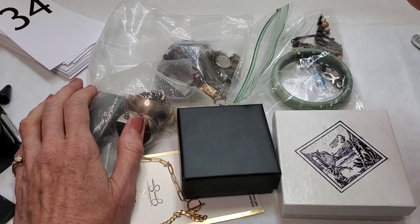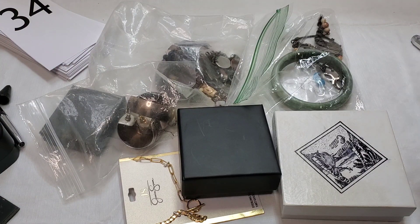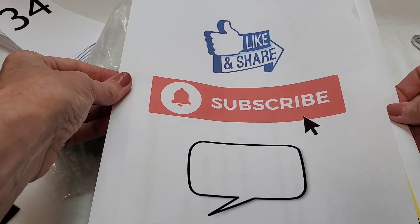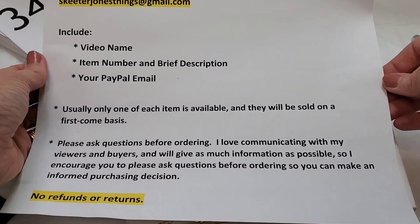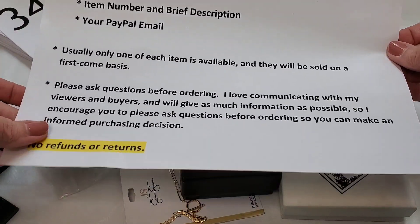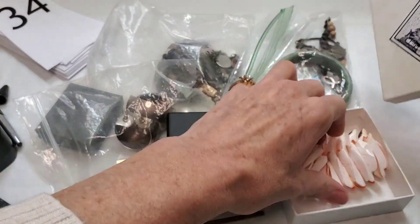Hello and welcome to Skeeter Jones Things, I'm Misty. In this video I'll be showing some items I picked up at some yard sales and an estate sale last weekend. Please give me a like, subscribe, and comment if you like what you see. If you're interested in any of the pieces, email me at skeeterjonesthings@gmail.com — include the name of the video, your PayPal email, an item number, and a brief description of the item.